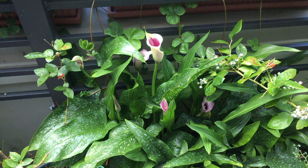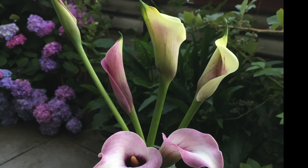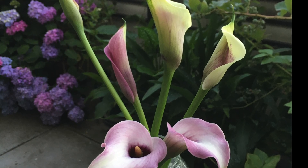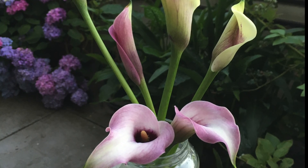I actually harvested the flowers for indoors, and this is what it looks like. And if you look closely, there's actually two different varieties of cow lily — one that has a more white yellowish outline, and the other one that's mostly completely pink slash purplish.